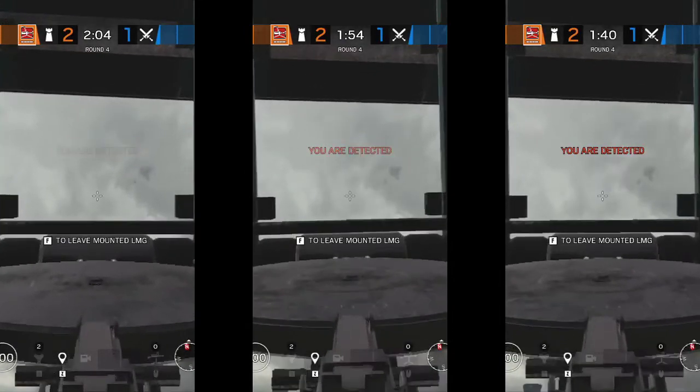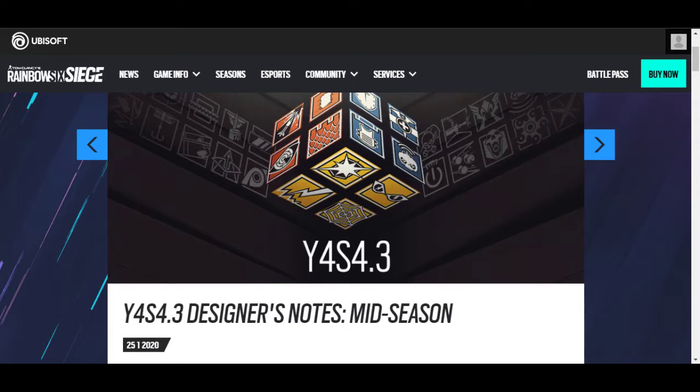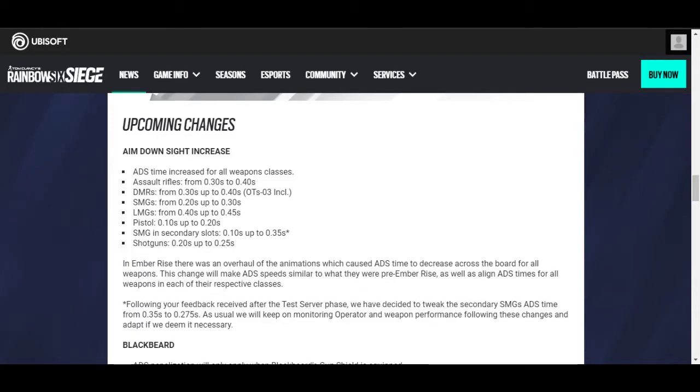This is called ADS time. You can find more info about this ADS time in the patch notes of Year 4, Season 4.3.